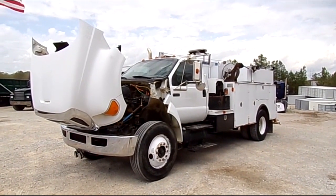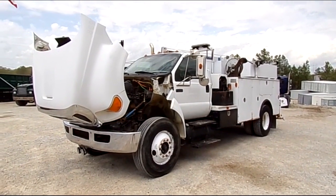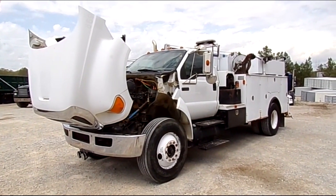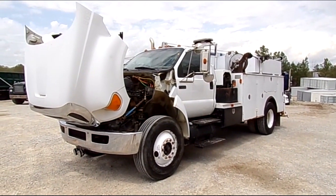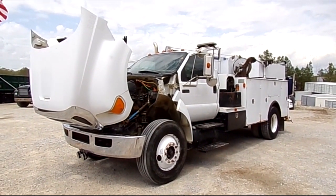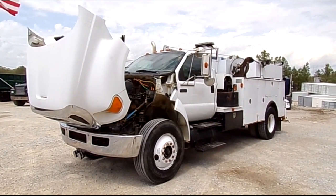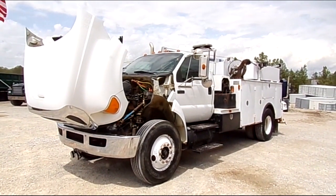If y'all would like to come see this truck in person, it will be located here at 13601 Highway 45 North, Finger, Tennessee. You can also check it out on our website if you're not able to make it to us in person: SouthernEquipmentLLC.com. That's Southern like I talk, Equipment like you like, LLC dot com. We sure appreciate y'all watching our videos and we look forward to you coming to see us.